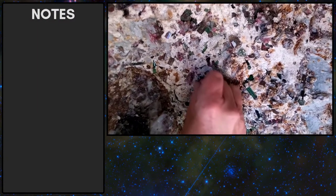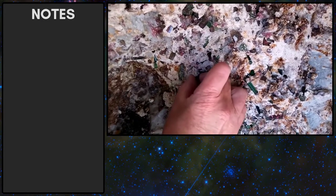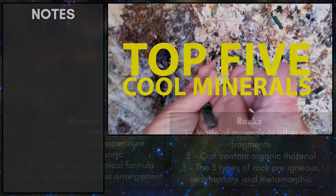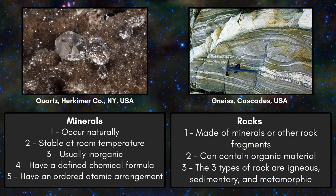Mother Nature can create some truly beautiful things. Today's video is on the 'Top 5 Coolest Minerals Ever Found.' However, rocks and minerals are not the same thing, so the video title should be changed to 'Top 5 Coolest Minerals Ever Found.'